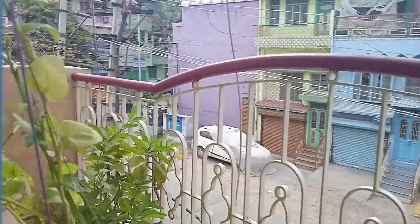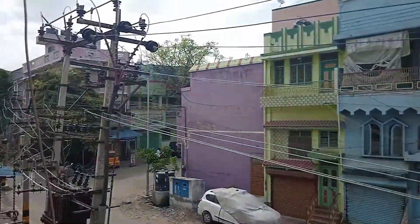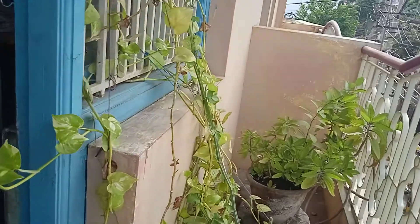We can see our balcony. This is our balcony — here is the full view. And here are the dryers.